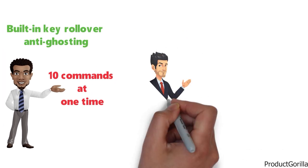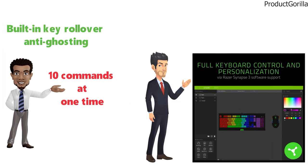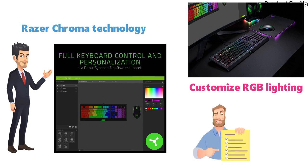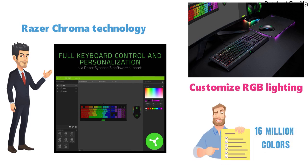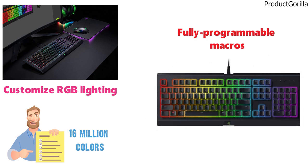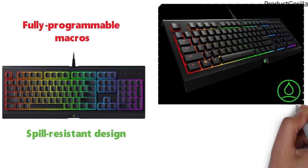This backlit gaming keyboard gives you a wide array of personalization options using Razer Chroma technology. It can connect with other compatible peripherals to customize RGB lighting from a choice of over 16 million different colors. With fully programmable macros for individual keys and key presses, as well as a spill-resistant design, the Razer Senosa Chroma is going to be the keyboard to beat.